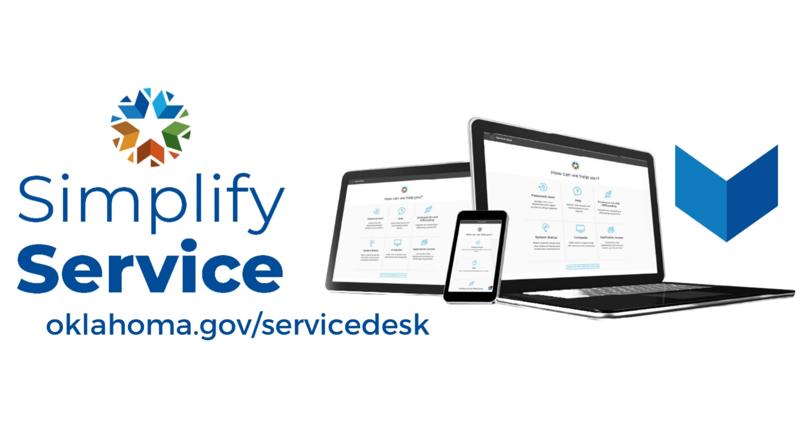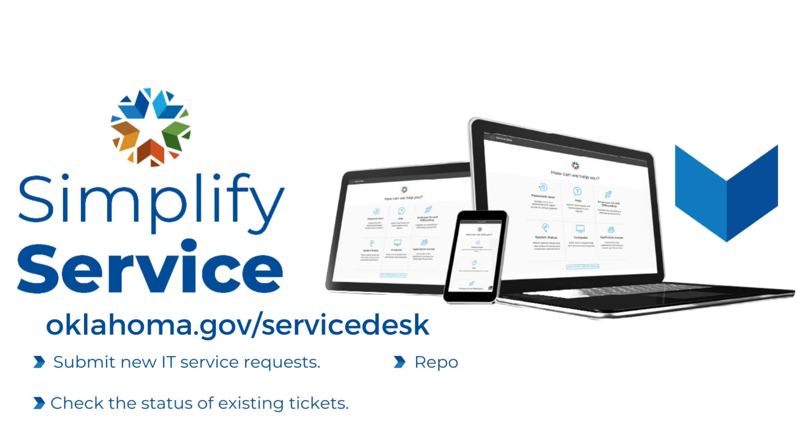The support portal provides a one-stop shop for your employees to submit new IT service requests, check the status of existing tickets, report an outage or issue, and chat with a service desk technician.